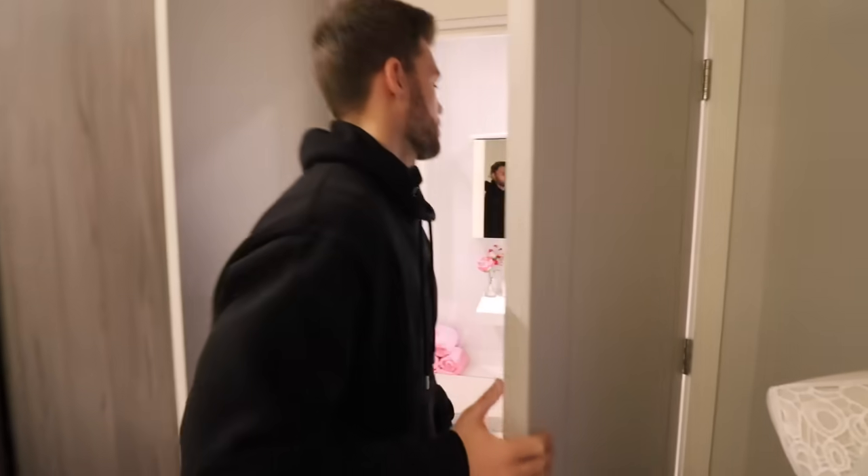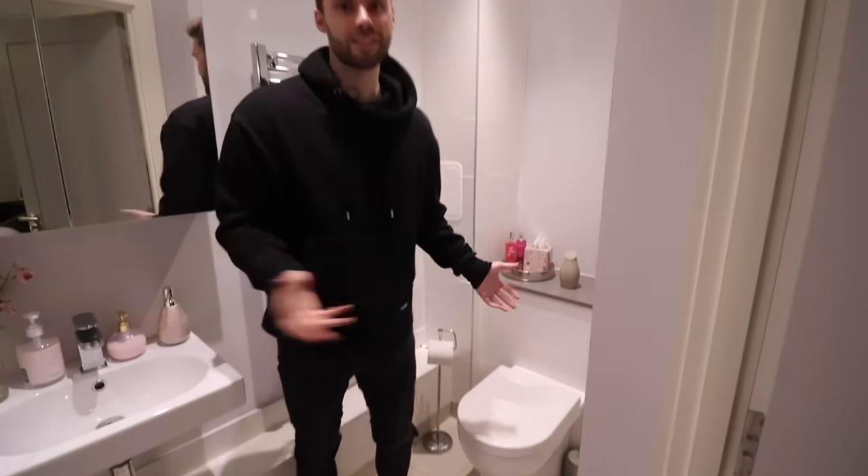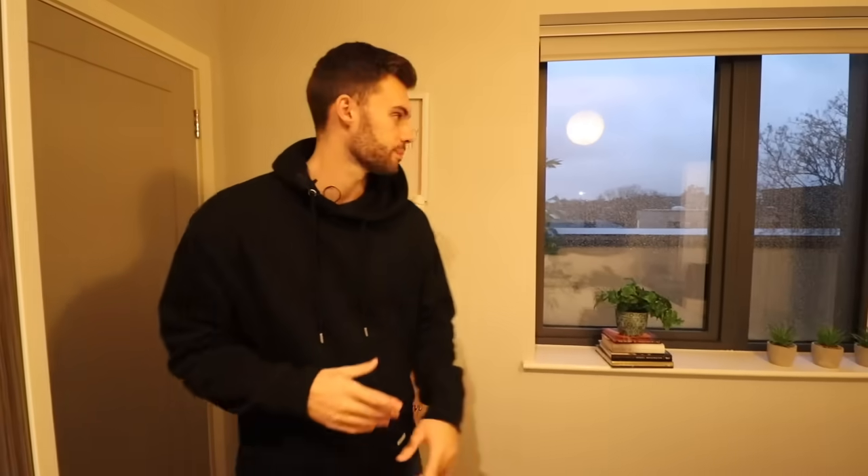Okay guys, let's see the ensuite. We've got a standing shower on that side and a toilet here — pretty straightforward but with everything you need. It's a nice size. Now we've seen most of the interior, let's go out to the terrace and then we'll talk about the area and the property details.